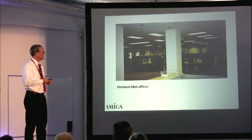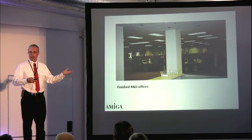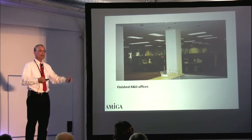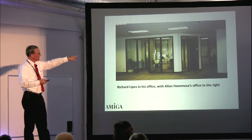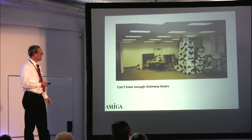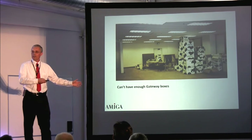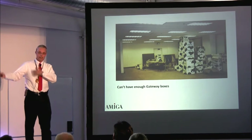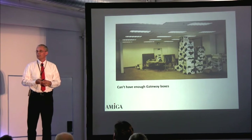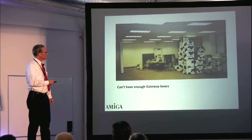The R&D offices were finally built, and over a period of about six months we hired the core R&D team. The offices were actually very nice on Technology Drive. And all the Gateway boxes — I always found the Gateway boxes just fascinating. The number of people who walked in off the street when they saw the word Amiga — people just walking by saying 'Amiga's here? Oh, great!' — and then they came in. I don't know how many people I talked to who were just so excited to think that Amiga was being resurrected. It was a fun time.